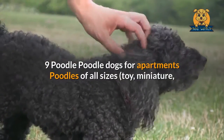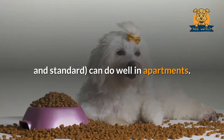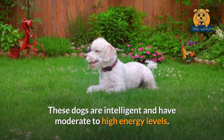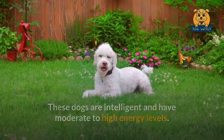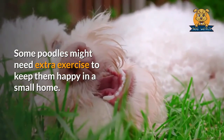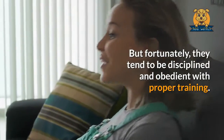Poodle. Poodles of all sizes — toy, miniature, and standard — can do well in apartments. These dogs are intelligent and have moderate to high energy levels. Some Poodles might need extra exercise to keep them happy in a small home. But fortunately, they tend to be disciplined and obedient with proper training.